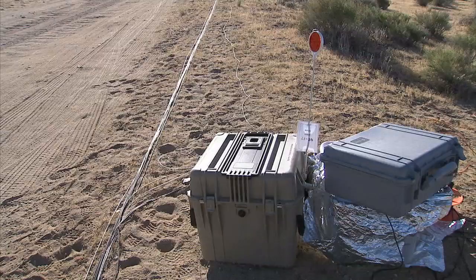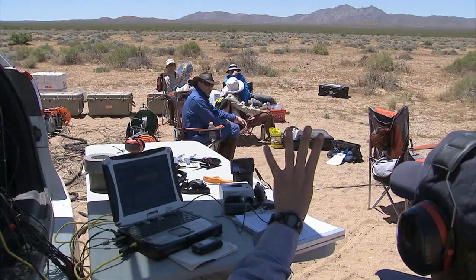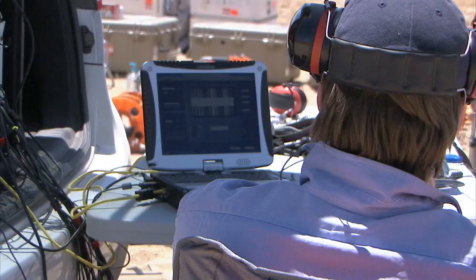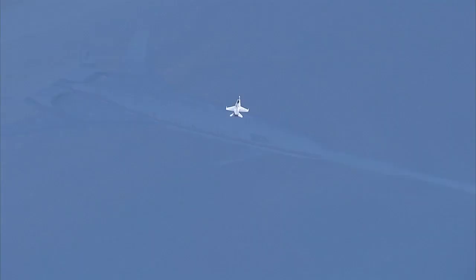NASA researchers at the Dryden Flight Research Center laid out a 2-mile-long string of microphones to record the thunder of an accelerating F/A-18 jet for the Superboom Caustic Analysis and Measurement Program, or SCAMP. SCAMP measured these focused booms to understand how to minimize their startling impact and ensure that tomorrow's supersonic jets will be quiet in all phases of flight over land, including acceleration.